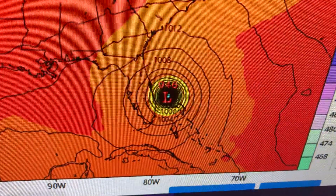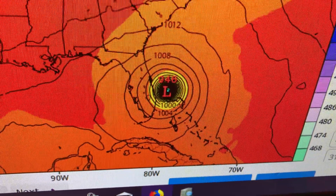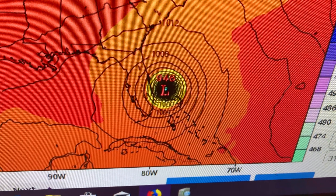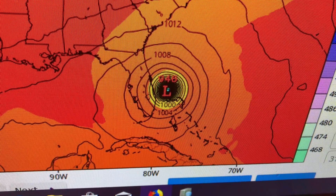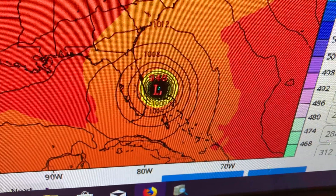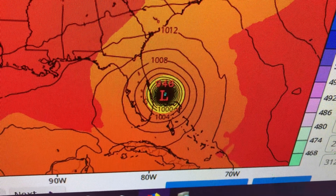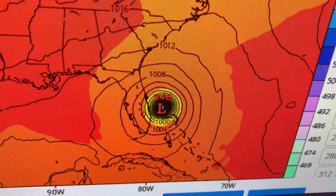Far enough offshore to keep hurricane-force winds away, hopefully, but close enough that you'd probably see tropical storm conditions, rough seas, some rain bands, etc. This is not an exceptionally large hurricane by any means — in fact, it's fairly small. So that has to be taken into consideration, and that might change as it gets up into these higher latitudes. So that's 54 hours.